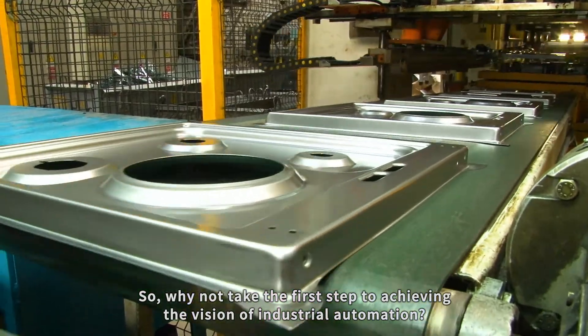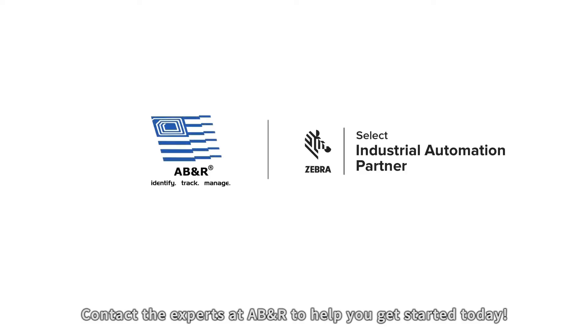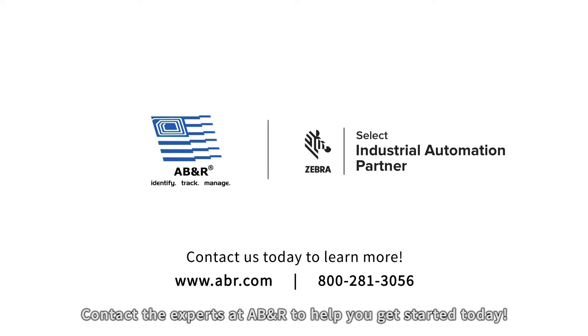So why not take the first step to achieving the vision of industrial automation? Contact the experts at ABNR to help you get started today.